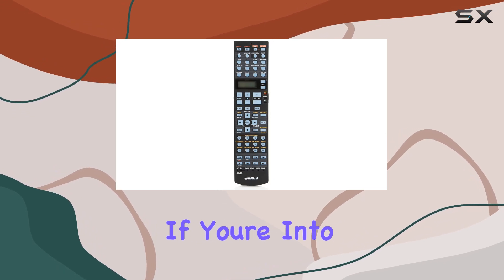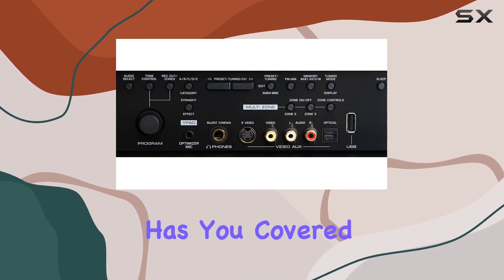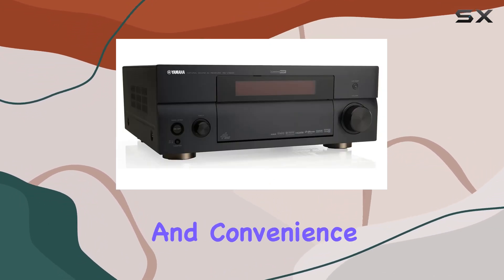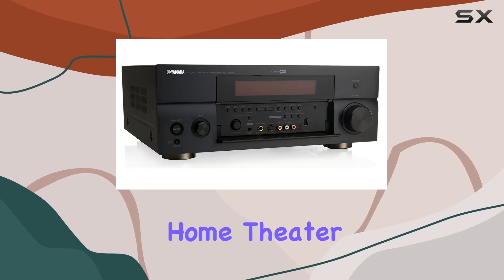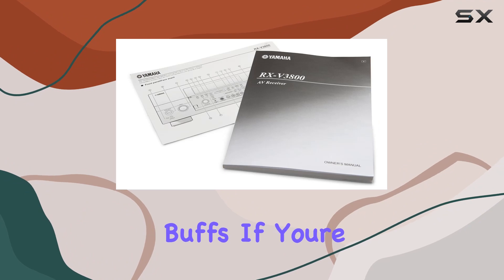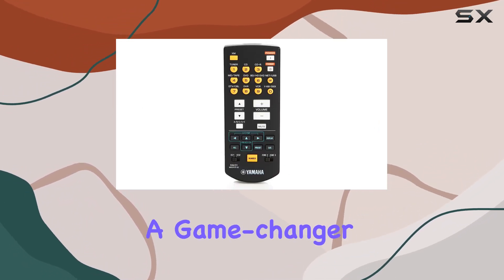Custom installation — if you're into multi-zone setups, the Yamaha RX-V3800BL has you covered. It's designed with custom installation in mind, offering flexibility and convenience. This high-end home theater receiver is a true gem for audio enthusiasts and home theater buffs. If you're serious about your audio experience, this Yamaha receiver is a game changer.